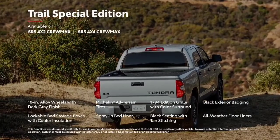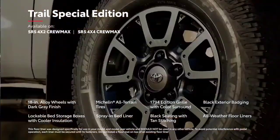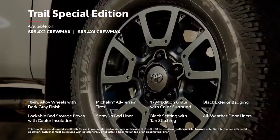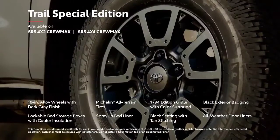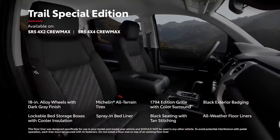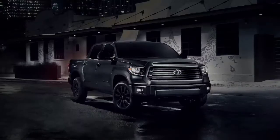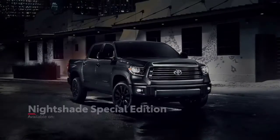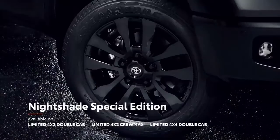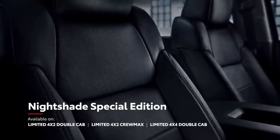But it's not all about TRD performance. Tundra's Trail Special Edition boasts 18-inch TRD Off-Road wheels with a dark gray finish, Michelin all-terrain tires, as well as a variety of convenience features that are perfect for the great outdoors. And if standout style is what you're after, Tundra Limited's Nightshade Edition adds blacked-out wheels, black leather seating, and black accents throughout.